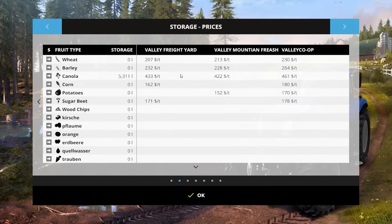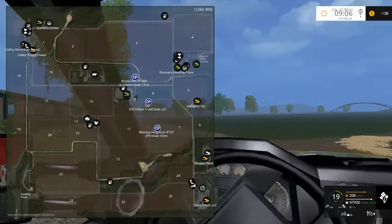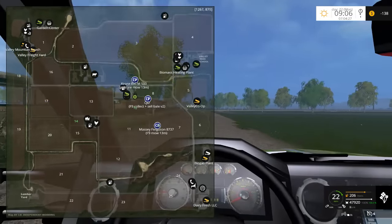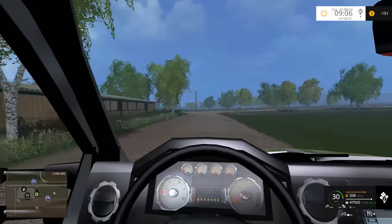Valley co-op, Valley freight, Valley Mountain - there's only three places. Valley co-op has the best price, but let's go to the freight yard and check what the price difference is. It's $30 a ton difference - we'll survive. Let's go for a bit of a drive; I don't think I've been up that side of the map.